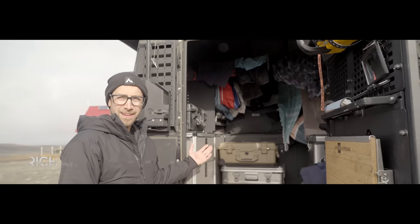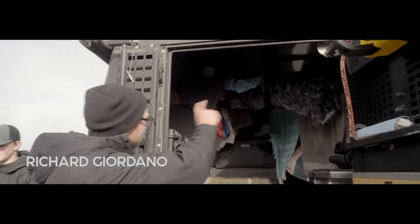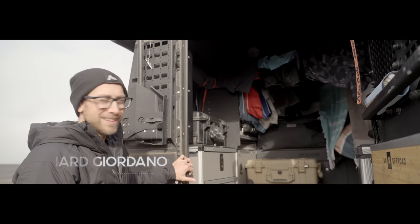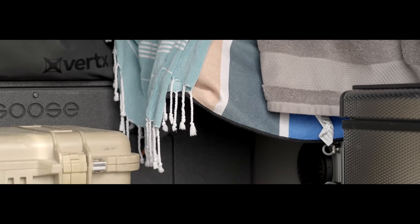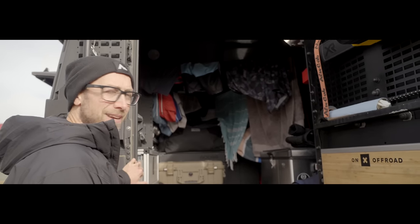We have hair cords strung up all over the place, just hanging up all of our clothes and towels from the hot spring this morning. I've got the whole Boston heater just cranked — it's a little bit of a sauna in there right now because we have the door closed. But by the end of the day, everything will be nice and dry, just in time for the next hot spring.